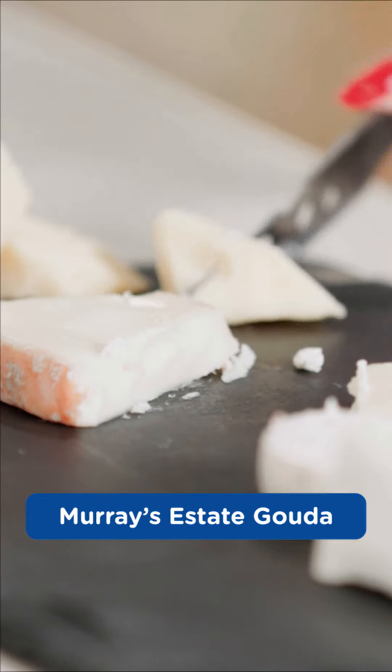The last one is a Gouda. I'm so excited. This is a Murray's Estate Gouda. Oh my God, it's like butterscotch. But you get all those crystals in it. It's behaving like a Parmesan. You picked beautiful cheeses. Cheers! Thank you for having us. And we'll see you at Murray's in the neighborhood. Definitely.